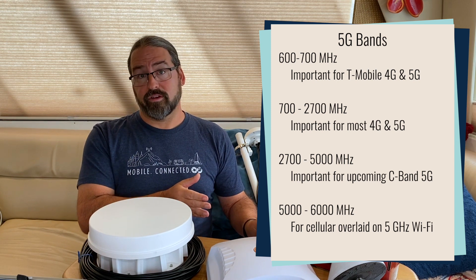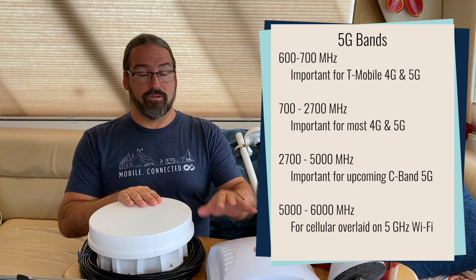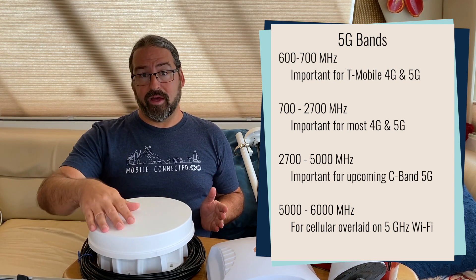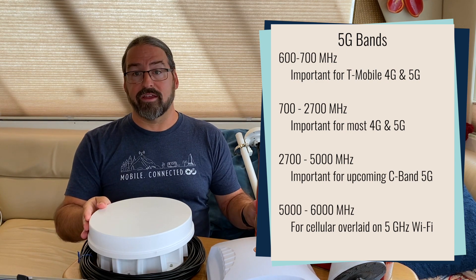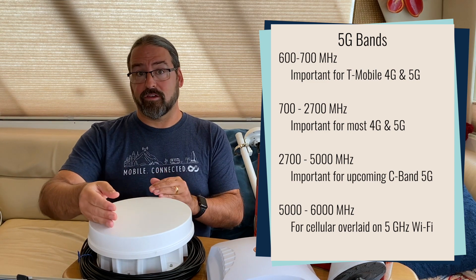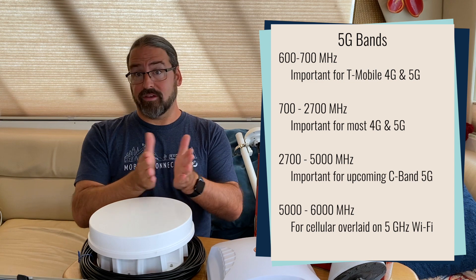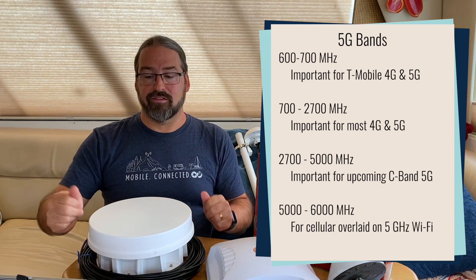To be as future-proof as possible when shopping for 5G antennas, you want one that covers as much of the sub-6 band as it can — ideally the frequencies that matter to your carrier. At the low end, we've got 600 megahertz to 700 megahertz, which has been super critical to T-Mobile — Band 71 LTE or 5G Band N71. Then there are bands already used for 4G, and once you get above 2 gigahertz into around 2.4 gigahertz, you're pushing into what's known as the C-band, a new spectrum being used for 5G. Some antennas go all the way up to 6 gigahertz, where 5G signals will overlap with Wi-Fi spectrum, though the very high end may not be super useful for most users.